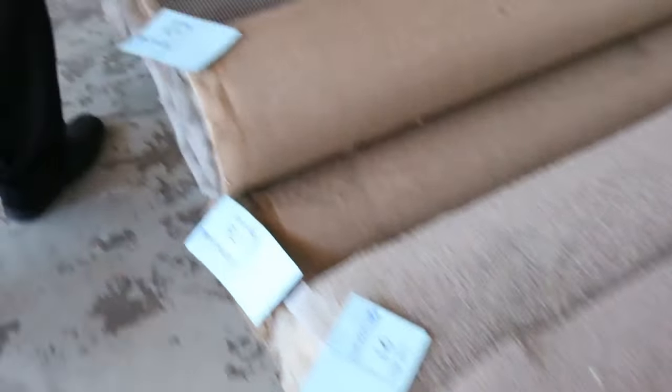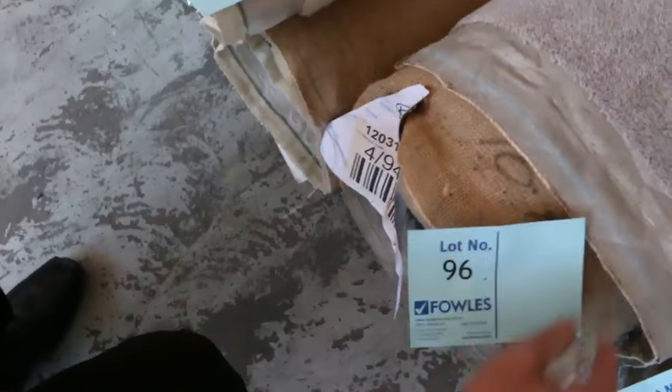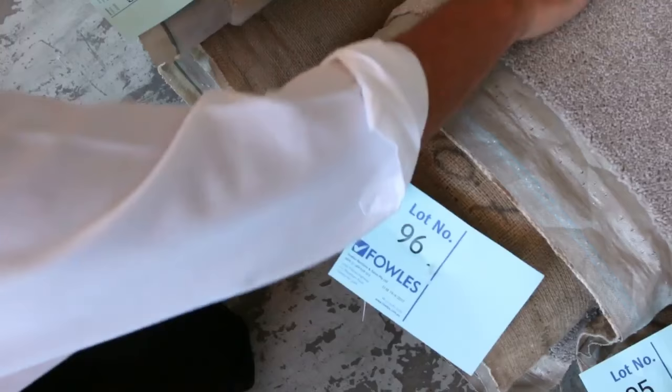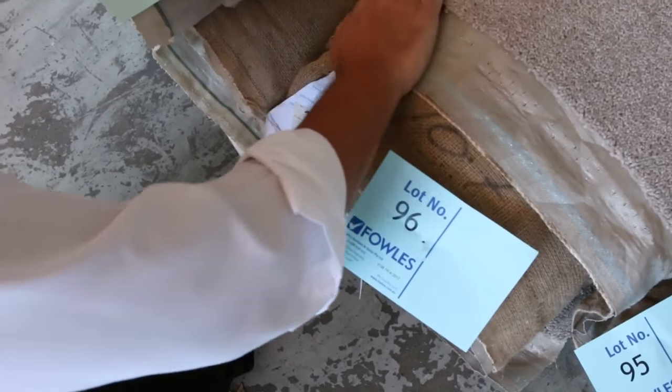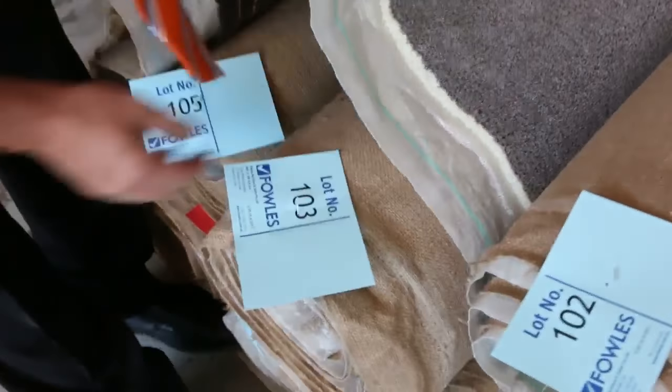We've got wool twist piles and plenty of loop piles. The loop piles are great value at around $25 a metre. But a nice carpet like this one here — lot number 96 — we've actually got a 10.7 metre roll. It's a 48-ounce 100% wool carpet which would normally retail at about $180 a metre, and that'll probably sell for around about the $30 a metre mark. We've got some nice beautiful wool carpet here with a nice flex to it.